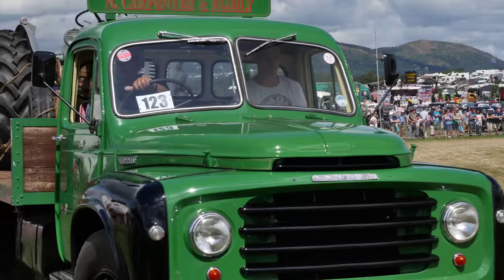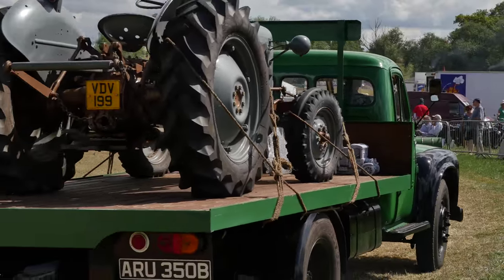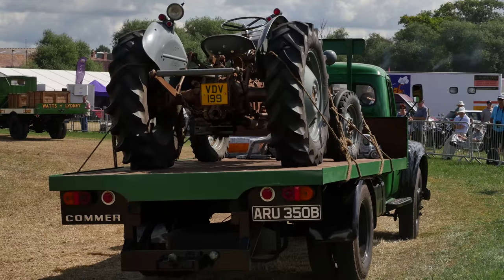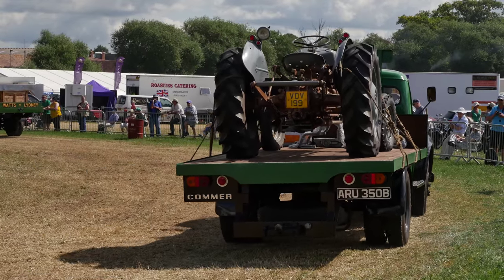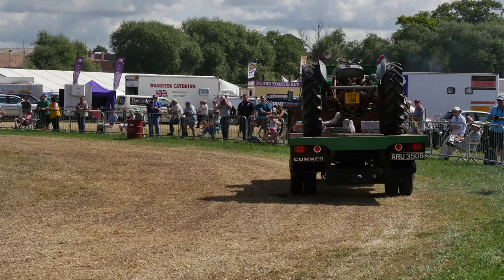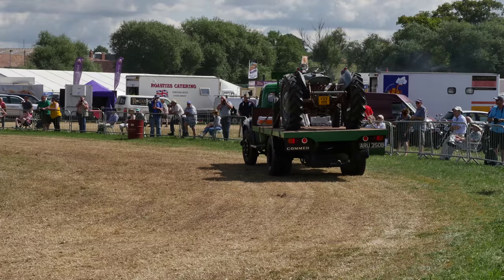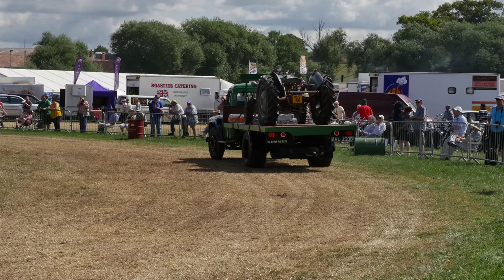Quite a lot more coming up carrying a little Fergie epithet - another one of the great British marks. That one beautifully restored. I don't think it would have had paintwork like that when it was new, but that's no reason to not paint it properly.